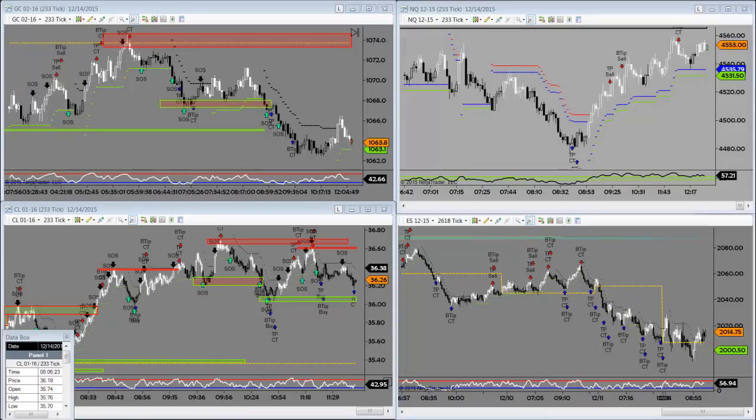Alrighty, traders. Time for a look at the week ahead here. We're currently just closing out Monday. Got a couple of days left before we're done for the year. I've got a couple of big picture trade setups on the balance beam to show you. But before we jump over to that, let's take a look at what we did last week in the live room.